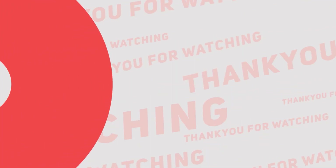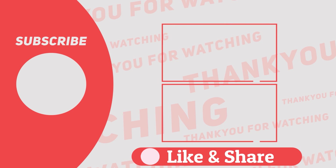That's it for this video. If you have any suggestions or advice, feel free to comment down below, and I'll see you in another video. Bye!